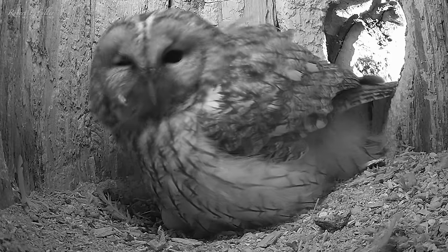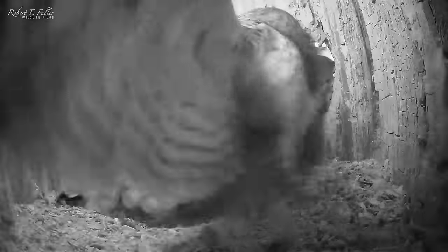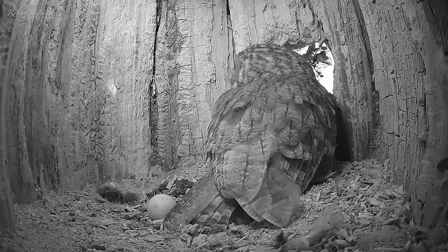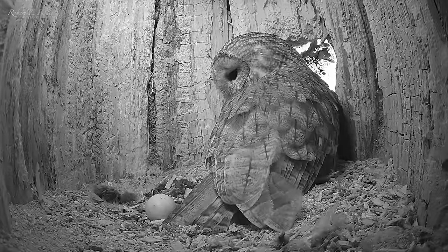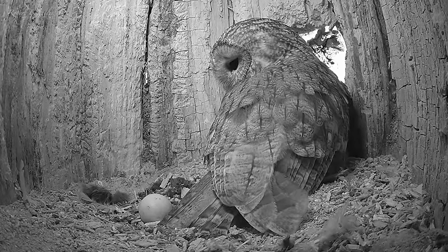But the drama's not over yet. Gylfie's back and she heads straight in. It's a ferocious fight, but Gylfie retreats. Thankfully the egg seems unharmed. It's been a nerve-filled couple of days.